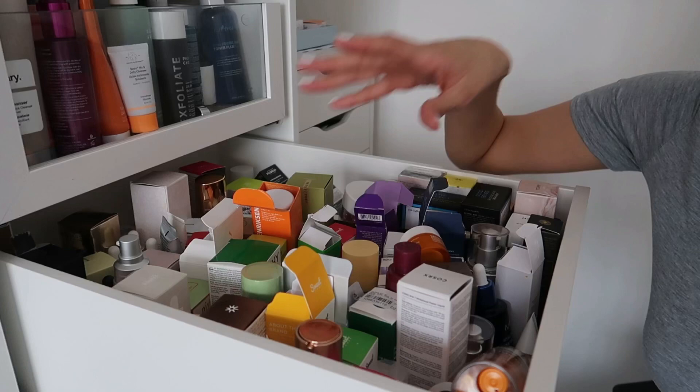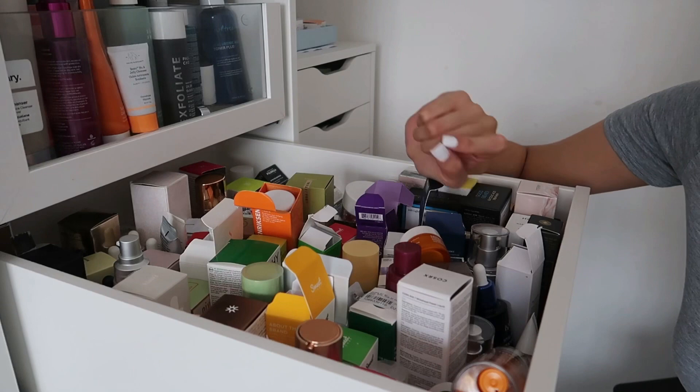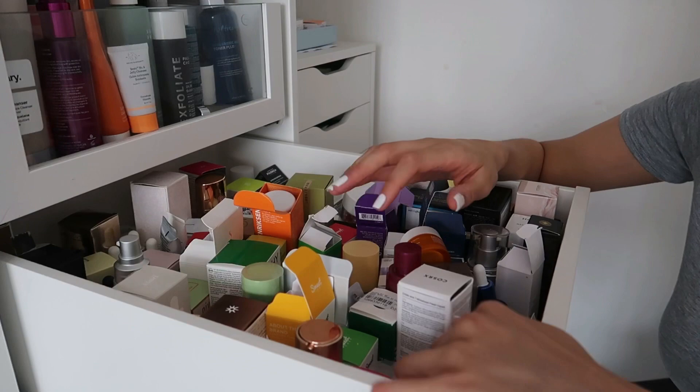A lot of this is going to be disposed of because products have expired. I don't always remember exactly when I got things but I remember the time frame. Some products here have not been touched yet, and some are even finished but I haven't had the courage to throw them away. We're going to kick straight off with some stuff I use daily.